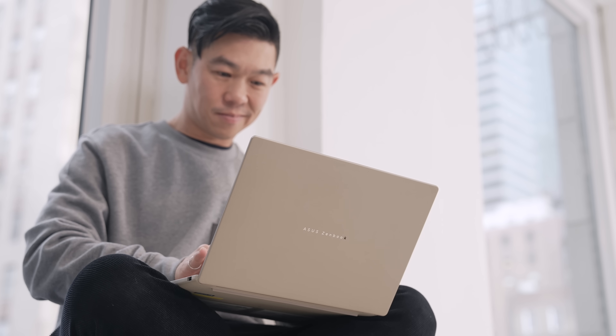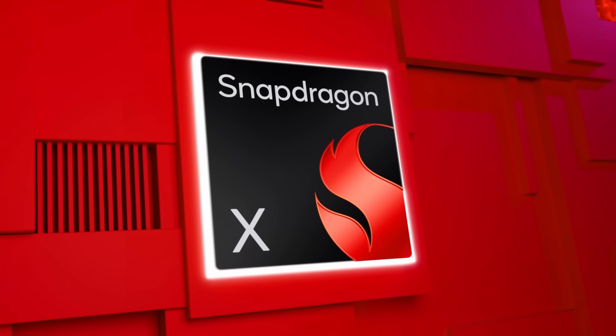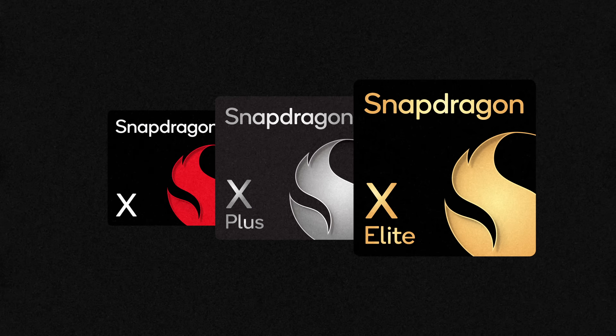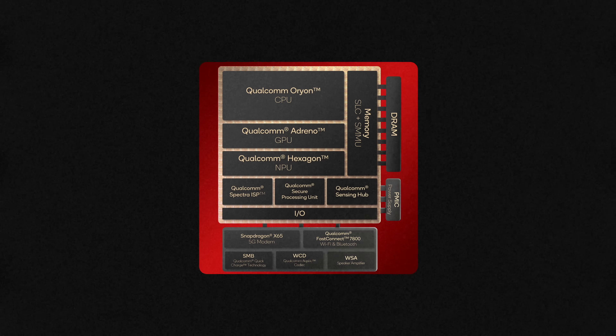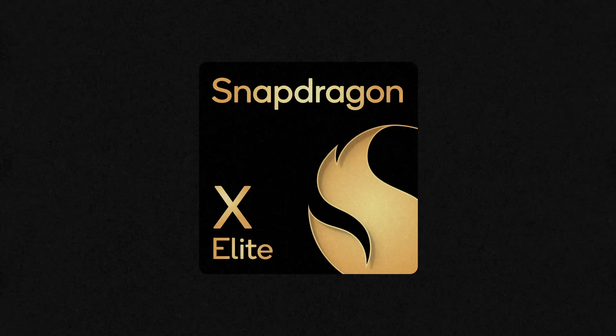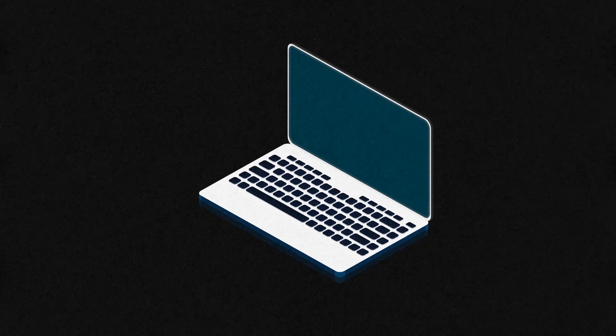Every time I shop for a new device, portability is of utmost concern to me. I want a laptop that is thin and light, yet powerful. Snapdragon X Series is the true all-in-one SoC, or system on a chip — meaning CPU, GPU, NPU, and other controllers and modems are built into one chip. This frees up space for other components like larger batteries, or it allows manufacturers to build slim and light machines.